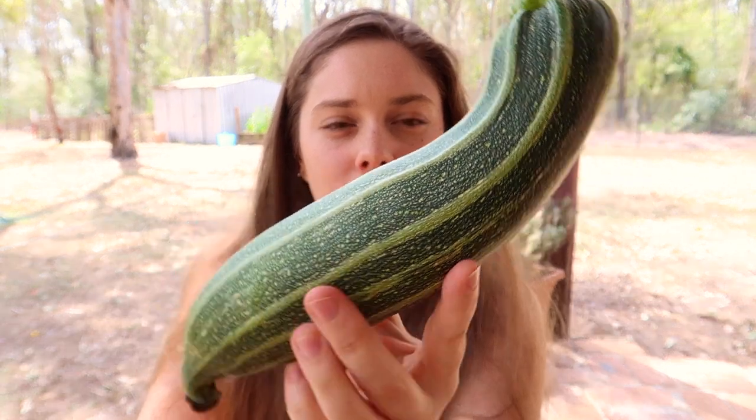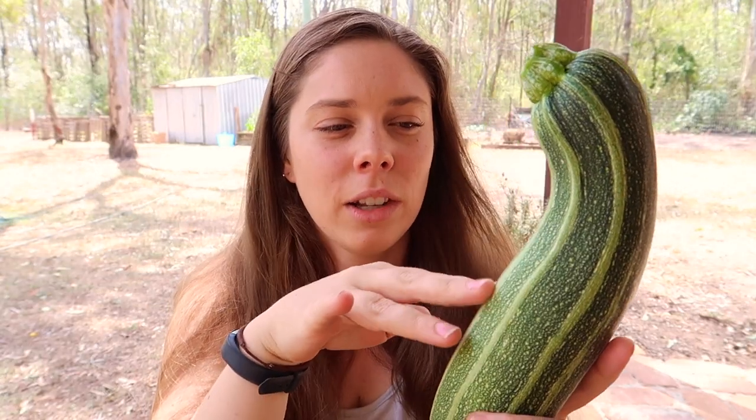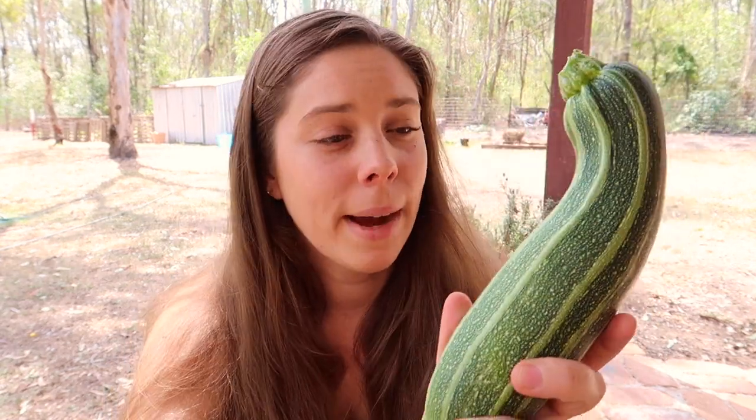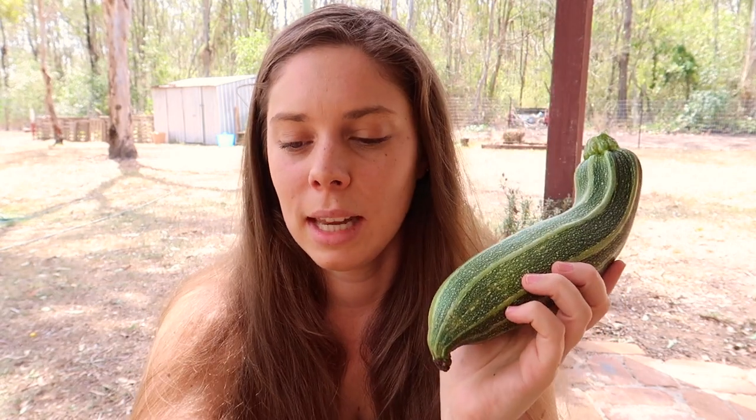The next zucchini is the cocozelle zucchini. This one got a little bit too big for my liking, but it has lighter green ribbed stripes over it - it's really pretty. It's obviously a little darker where the sun hits it. It's a compact bush-type plant with apparently firm and tender flesh. It's an Italian heirloom variety, and I like growing things that are a little bit more special and different to what you'd see in the supermarket.